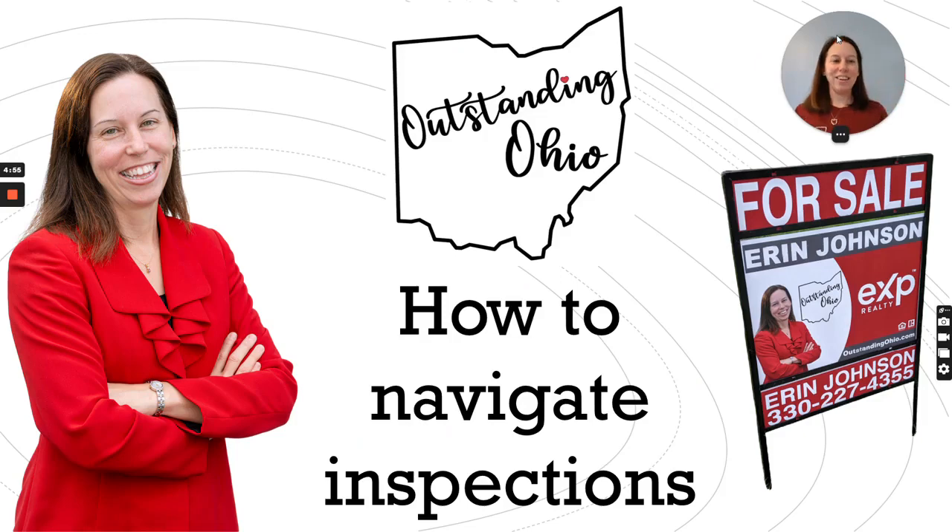Hi, this is Erin Johnson, Outstanding Ohio's Most Resourceful Realtor, and I am here today to talk to you about how to navigate inspections. Specifically, if something comes up in a home inspection, how to negotiate through and what are the options for both the buyer and the seller. So let's get started.